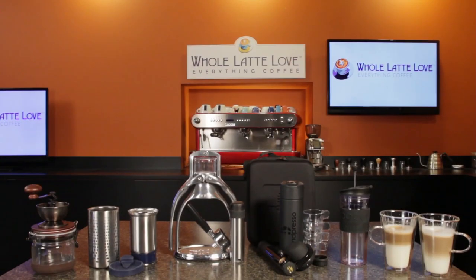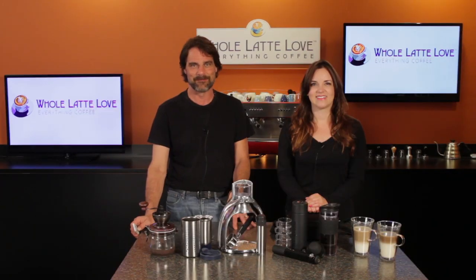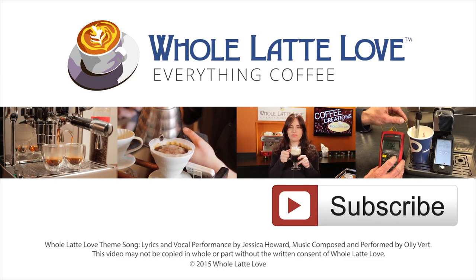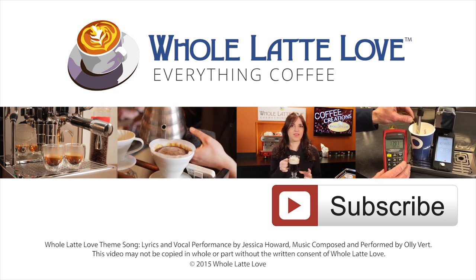So there you have it — a selection of coffee products that'll help get you great coffee while you explore the outdoors. I'm Mark. And I'm Morgan. Thanks for watching, and we hope to see you back here soon for more on Everything Coffee. Why not subscribe now for easy, free access to more videos on Everything Coffee, brought to you by WholeLatteLove.com.